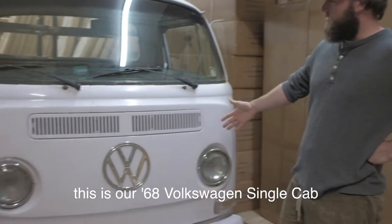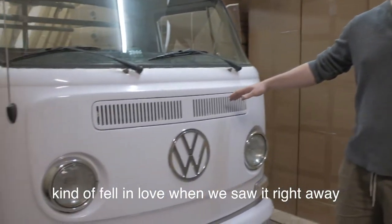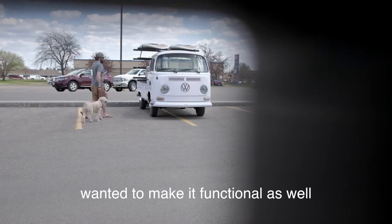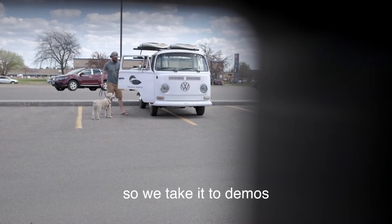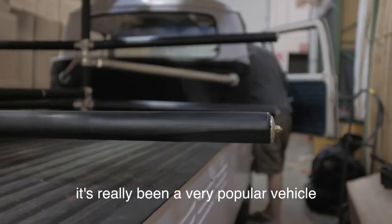This is our '68 Volkswagen single cab. I kind of fell in love when we saw it right away and wanted to make it functional as well, so we take it to demos, we do deliveries in it, we built this custom Ford rack on the back. It's really been a very popular vehicle.